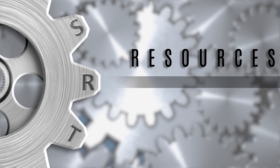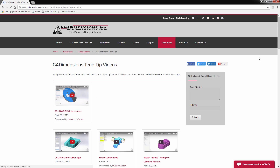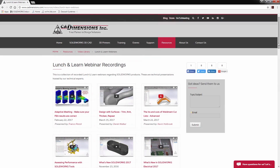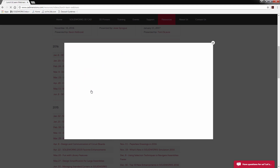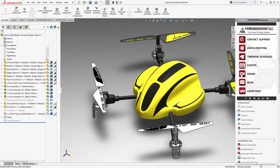CAD Dimensions has an extensive library of award-winning tools and resources available to you through our website, our blog, and our YouTube channel. We create this content because we want to help make you a better user of the tools that keep your business moving. Giving you access to our knowledge base allows you to learn new tools and techniques, but at your own pace.